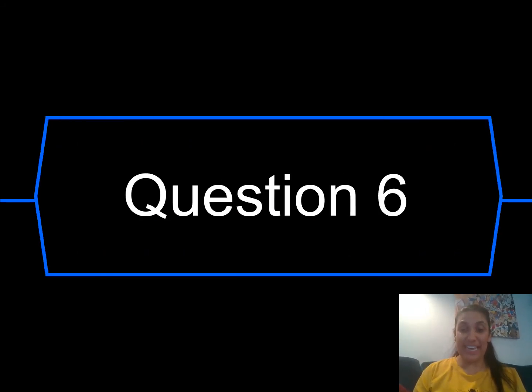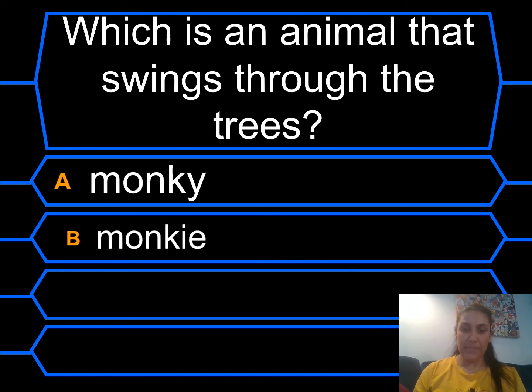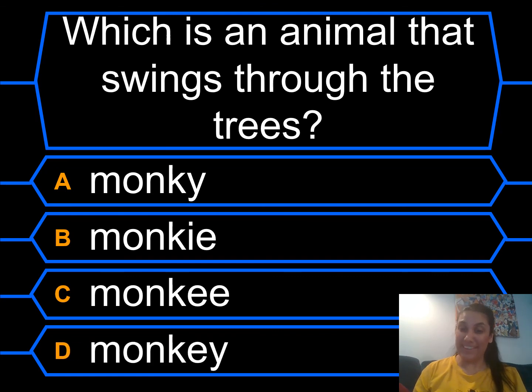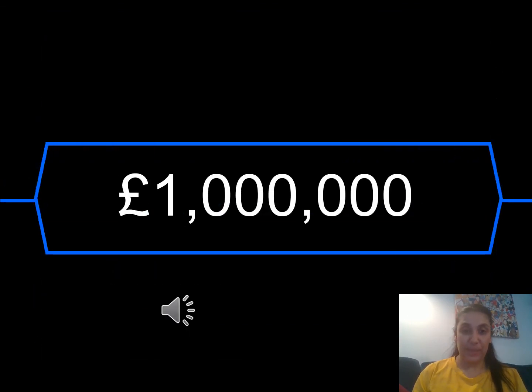Next, question six. Which is an animal that swings through the trees? Is it a monkey? A monkey? A monkey? Or a monkey? Which one do you think looks right? Write it down — pause if you need to. It was D: monkey! It's got an EY that makes the EE sound in that one. A million pounds!